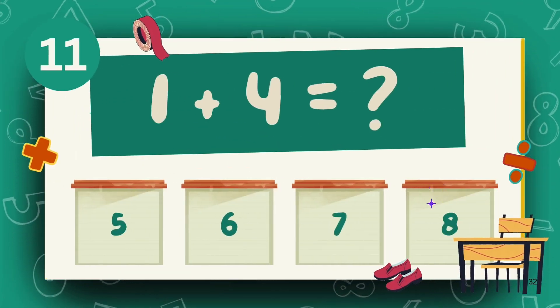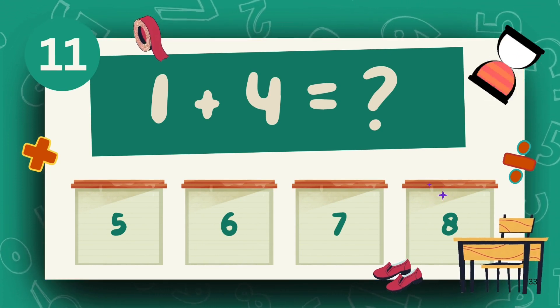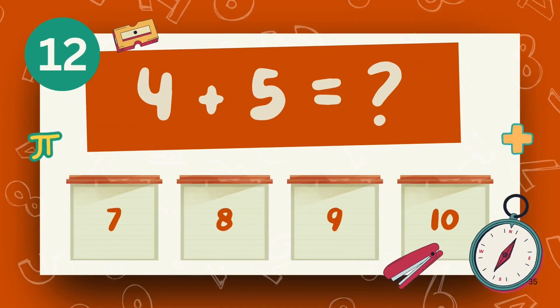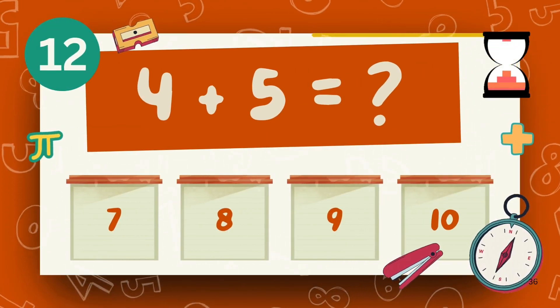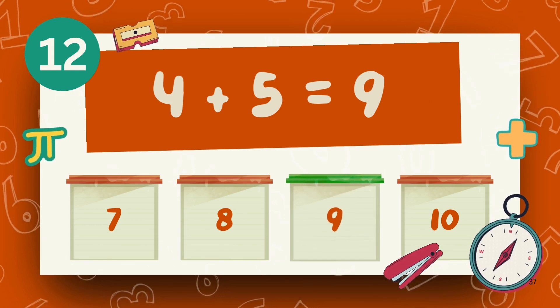What is 4 plus 4? The answer is 8. What is 4 plus 5? The answer is 9.